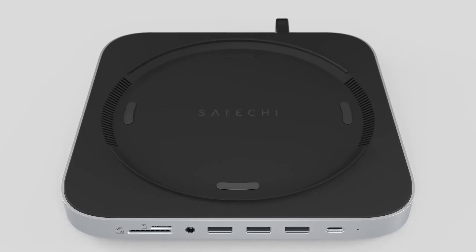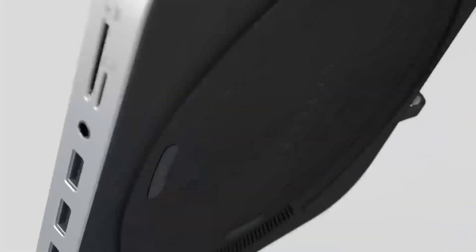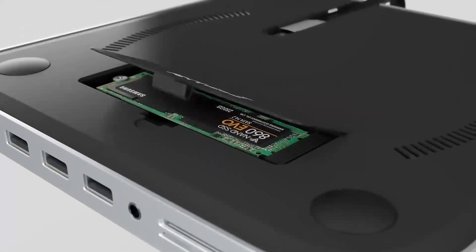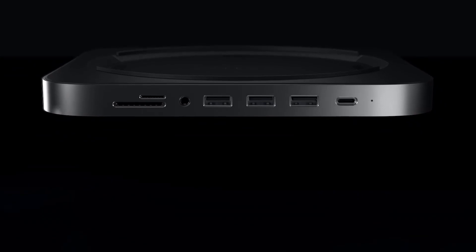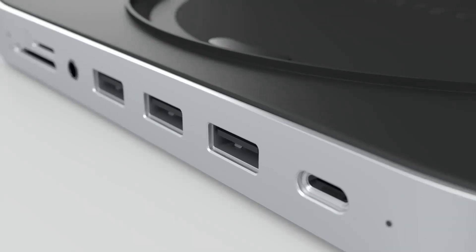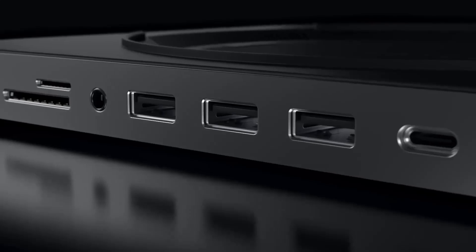When it comes to computing power, Macs and gaming PCs are usually seen as two separate entities, each catering to different needs and expectations. The Mac Mini M4, being a compact powerhouse, is designed for content creators and professionals who want a reliable and efficient system.